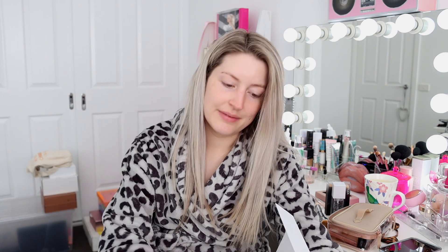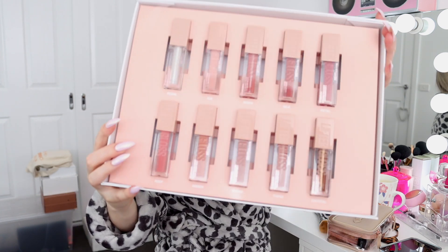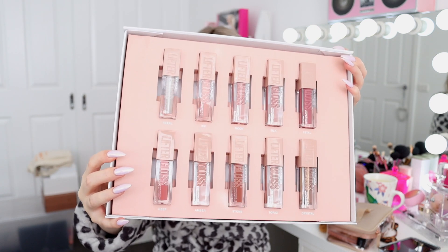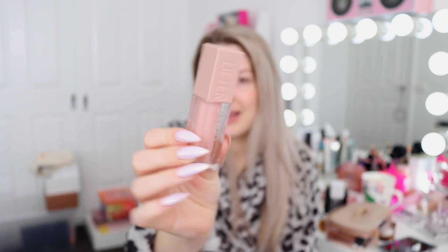Next up I got this delivery from Maybelline - it's their Lifter Gloss. I think this is their entire collection of 10 shades, and I think I have all 10 - that's exciting! There's a little information pamphlet and these look so beautiful - the packaging looks stunning and the colors look stunning. These are the Maybelline Lifter Gloss, formulated with hyaluronic acid. This one shade in particular just has my name all over it - it's called 'Ice.' Isn't that packaging gorgeous, Maybelline? I'm impressed.